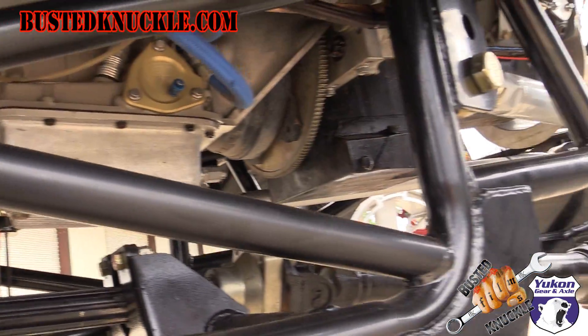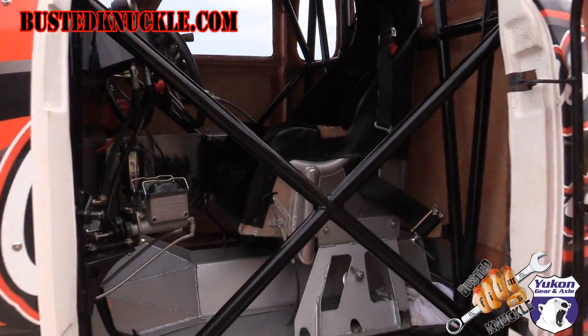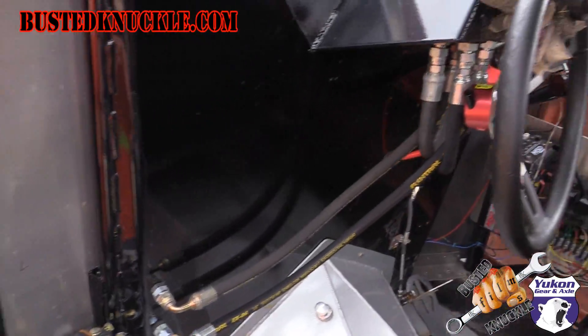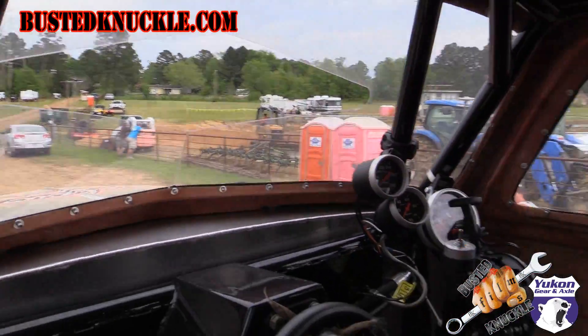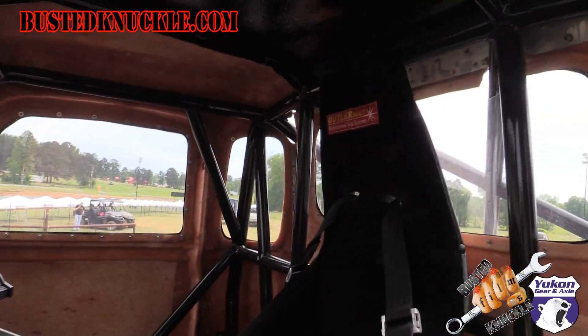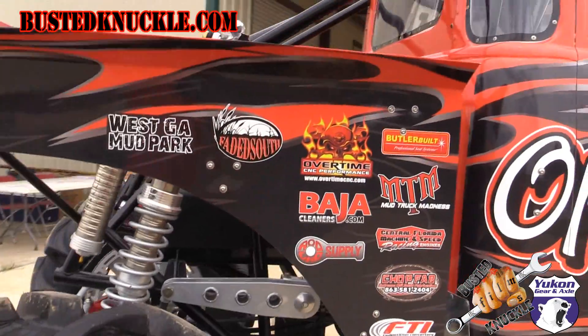Overtime CNC built the transfer case and all the driveline parts, great flanges. The seat is a Butler seat — it's got a monster truck style containment seat that was built to fit. Those guys are awesome, they save the butt bone, you know what I mean.